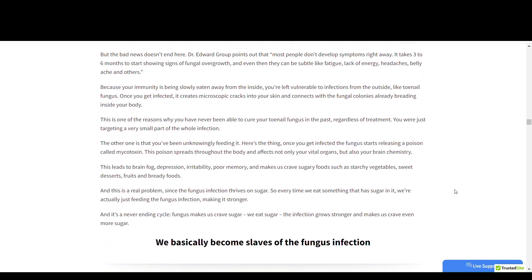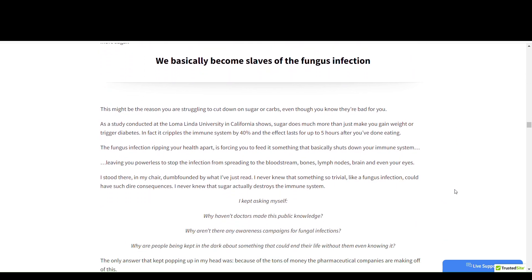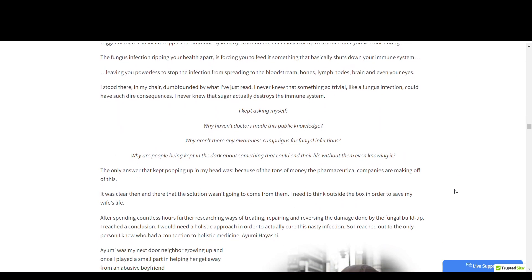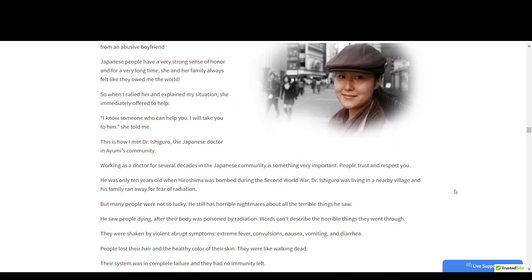The first thing you need to know about Mykonuker is to be careful about the website where you will buy it, because Mykonuker is only sold on the official website. To help you, I left the link to the official website below in the description of this video.